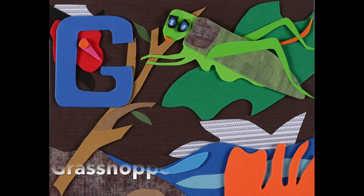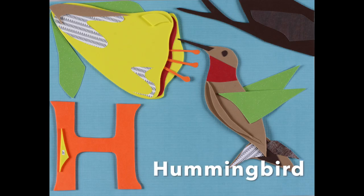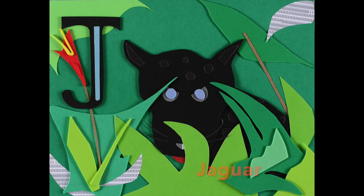A little G is for the Grasshopper, and H is for Hummingbird, now I is for Iguana, the Amazon ABCs.